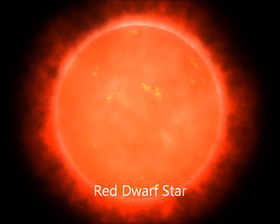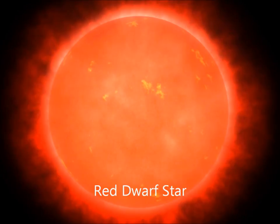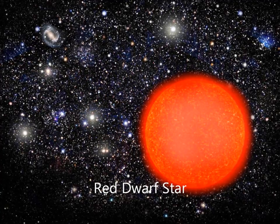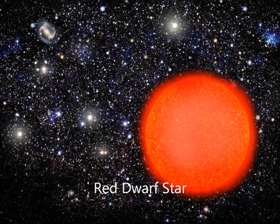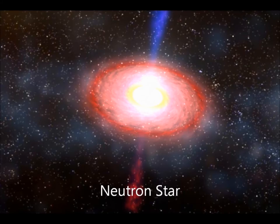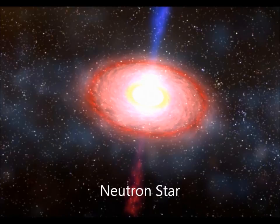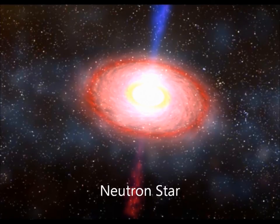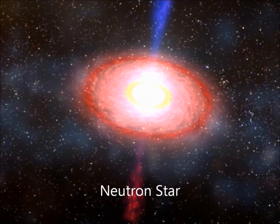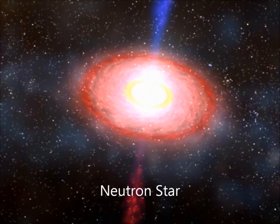Red dwarf stars are the most common kind of stars in the universe. These are main sequence stars but they have such low mass that they're much cooler than stars like our sun. Red dwarf stars are able to keep the hydrogen fuel mixing into their core, so they can conserve their fuel for much longer than other stars. If a star has between 1.35 and 2.1 times the mass of the sun, it doesn't form a white dwarf when it dies. Instead, the star dies in a catastrophic supernova explosion, and the remaining core becomes a neutron star — an exotic type of star composed entirely of neutrons.